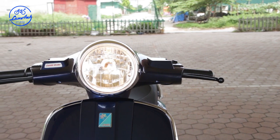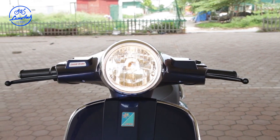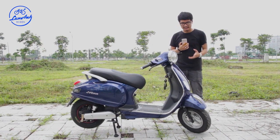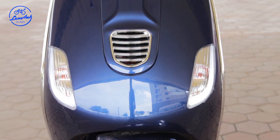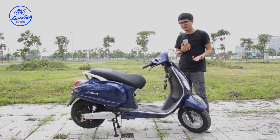Đèn không còn vuông nữa mà là đèn tròn. Để mang tính chất cổ điển, xe trang bị bóng halogen thay vì bóng LED như mẫu xe trước. Tuy nhiên xe có thêm một dải đèn đề-mi màu trắng rất đẹp mắt, giúp xe nổi bật hơn khi lưu thông vào buổi tối.